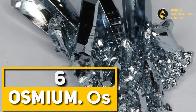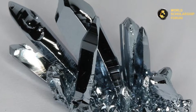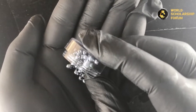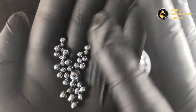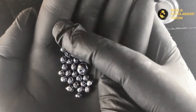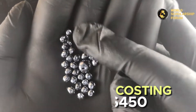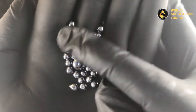Number six: Osmium. This hard bluish-white transition metal is one of the most expensive metals. Though dense, osmium is usually used to make fountain pen nib tipping and for creating electrical contacts. It is a hard, brittle, bluish-white transition metal in the platinum group, found as a trace element in alloys, mostly in platinum ores. Osmium is very rare, costing about $450 depending on your location.